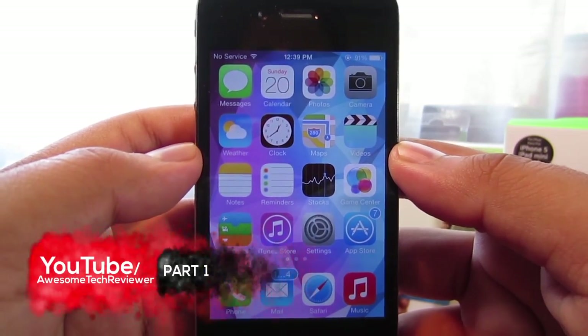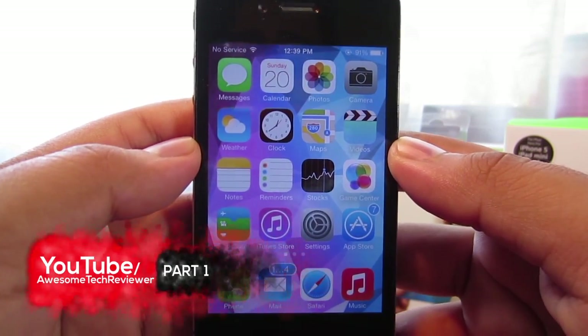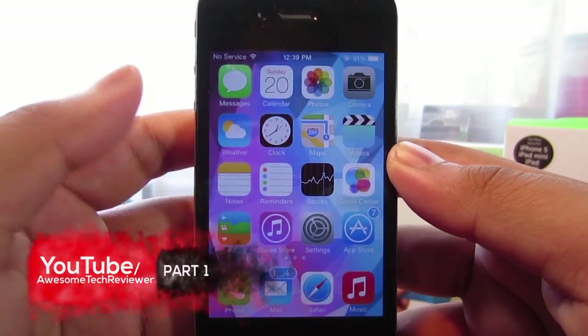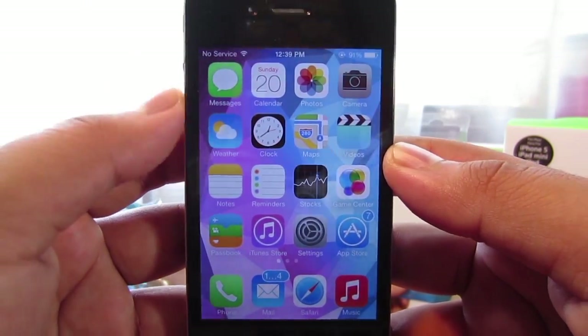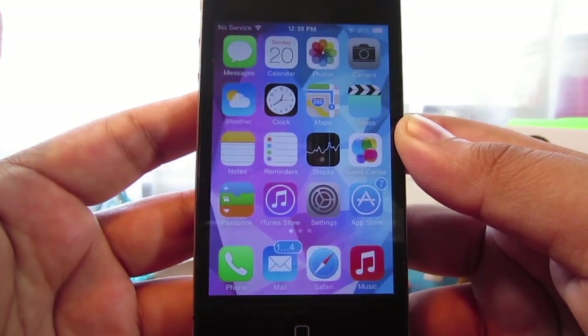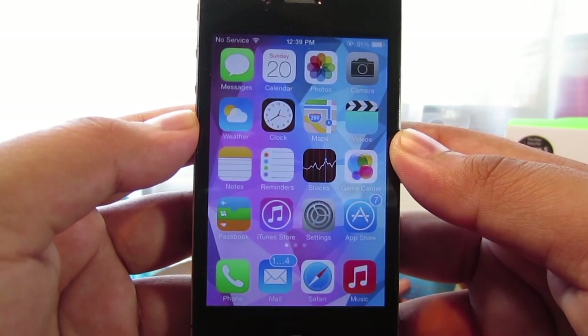Hey, what's going on everyone, and welcome to part 1 where I'll be showing you how to fix Siri for iOS 7. Before we get started, I do want to mention that I will be using the bottom volume button in order to activate Siri, because my home screen button sucks on this phone.